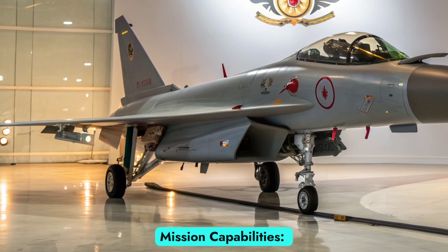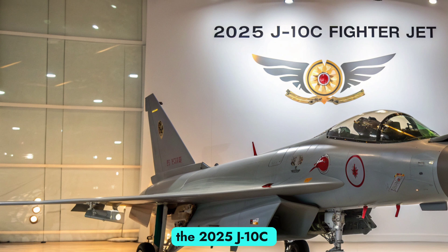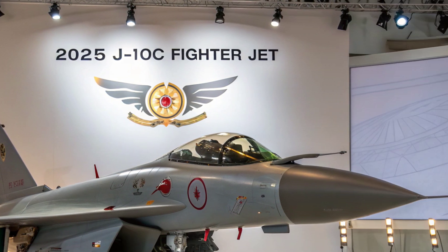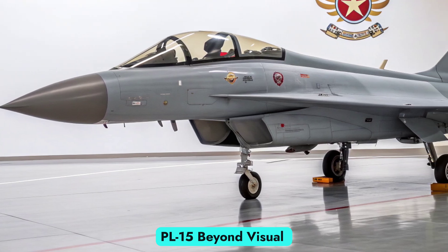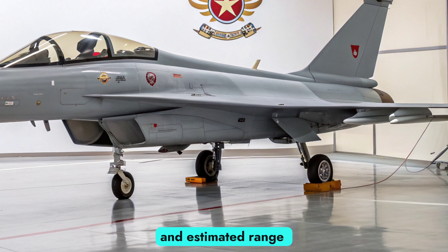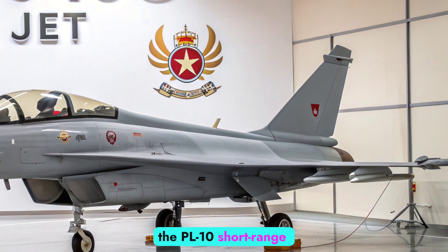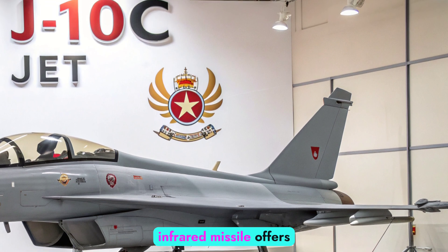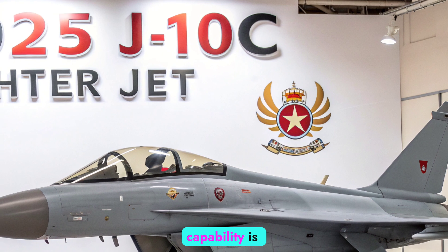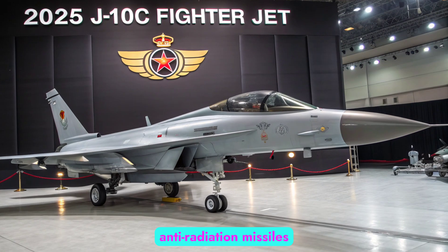Armament and mission capabilities: The 2025 J-10C carries a formidable array of air-to-air and air-to-ground weapons. This includes the PL-15 Beyond Visual Range missile, known for its active radar seeker and estimated range exceeding 200 kilometers. For close-in engagements, the PL-10 short-range infrared missile offers high off-boresight targeting. Ground strike capability is supported through precision-guided munitions and anti-radiation missiles.